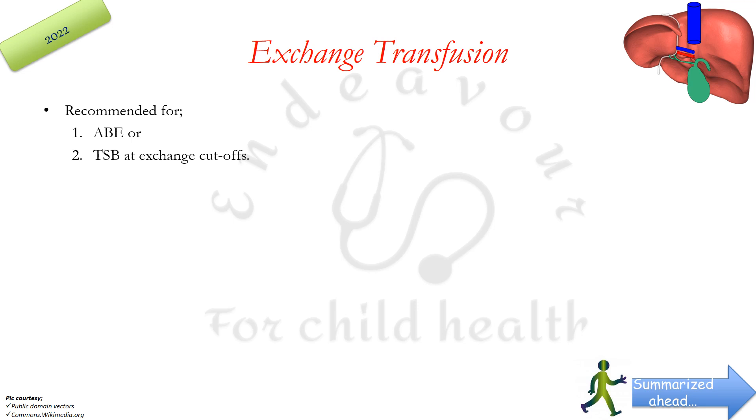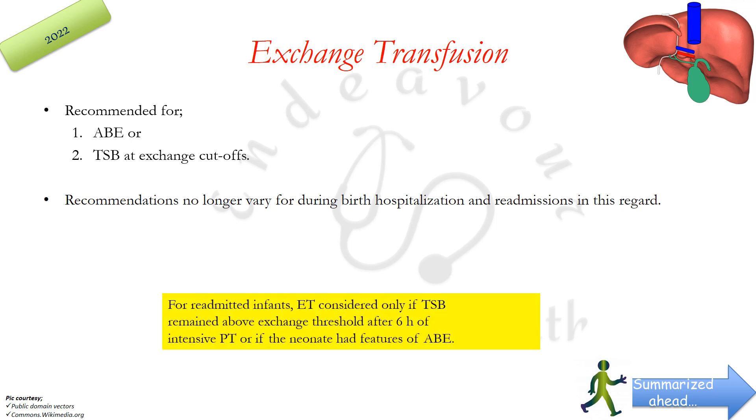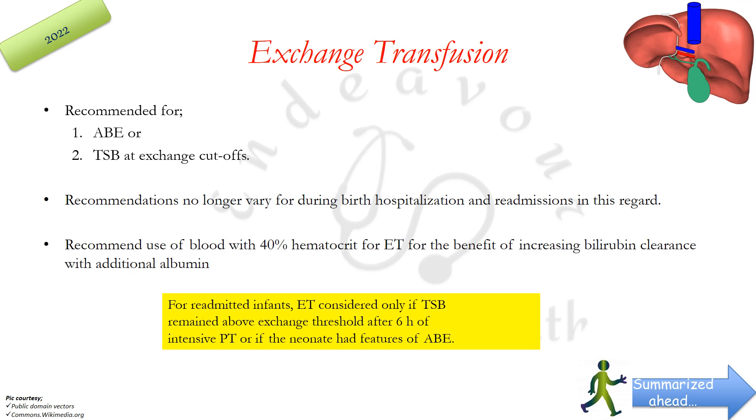Exchange transfusion is recommended for only two conditions: acute bilirubin encephalopathy, or total serum bilirubin levels at exchange cut-offs. AAP 2022 recommendations no longer vary between birth hospitalization and readmissions. Earlier, for readmitted infants, exchange transfusion was considered only if TSB remained above the exchange threshold after 6 hours of intensive phototherapy or if features of acute bilirubin encephalopathy developed. Also, whole blood used for exchange transfusion should have a hematocrit of at least 40% for the benefit of increasing bilirubin clearance with additional albumin — a specification not made in earlier guidelines.